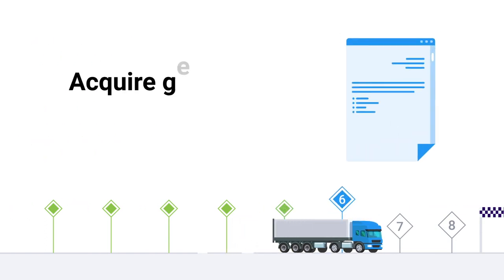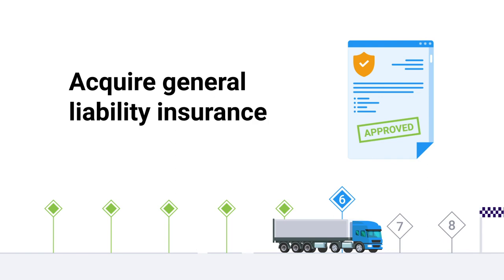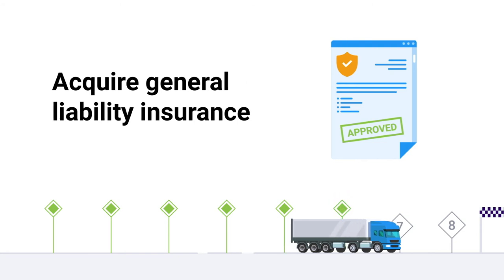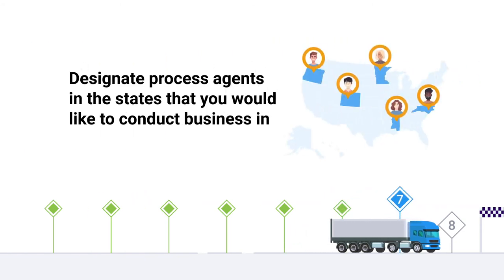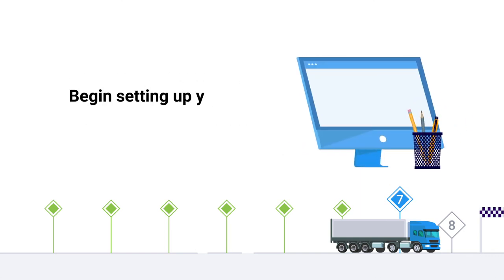With your surety bond and MC number in hand, you'll also need to acquire general liability insurance for every state that you would like to conduct business in. After that, you can designate process agents in those specific states through a BOC3 form and begin setting up your physical office, whether that is in your home or in an office building.